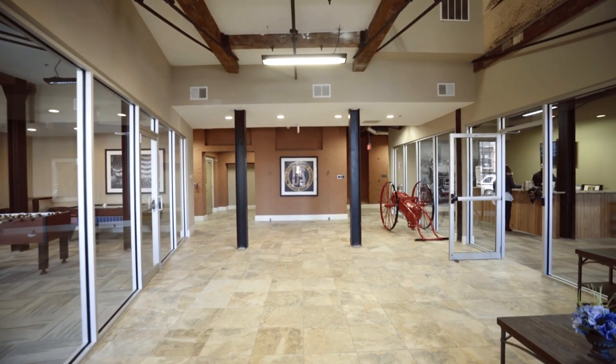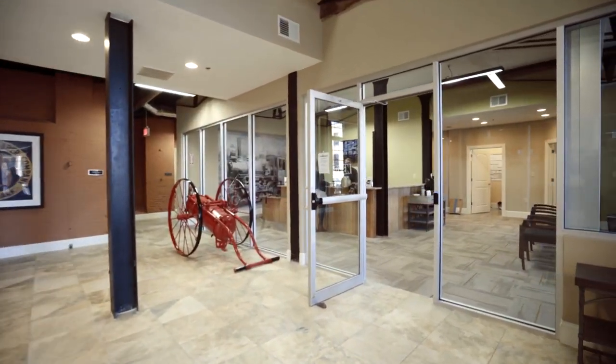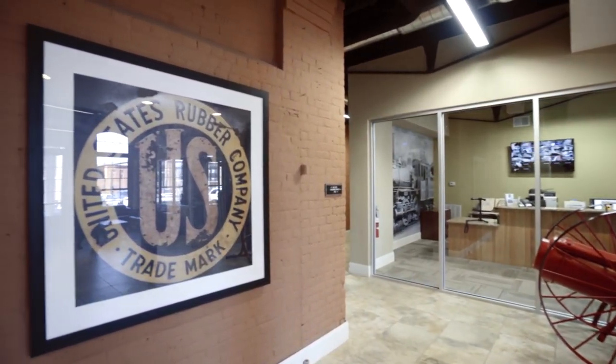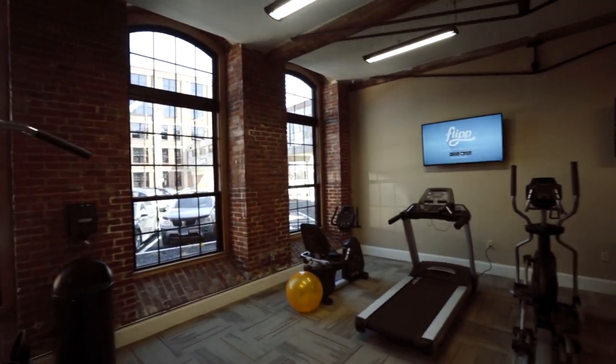Combined with modern finishes of granite countertops, stainless steel appliances, designer carpet selections, in-unit washer and dryers, central air, and controlled access, U.S. Rubber Lofts are the ultimate in upscale loft-style living.